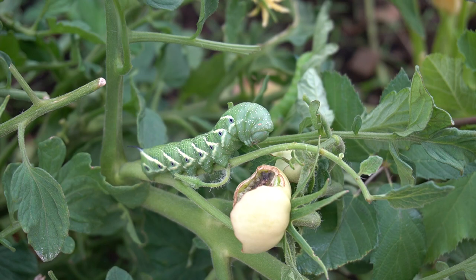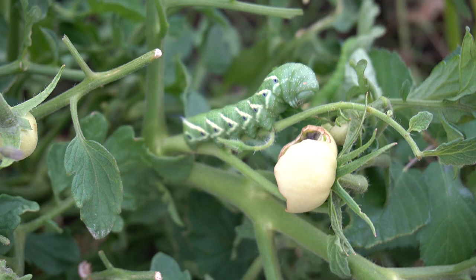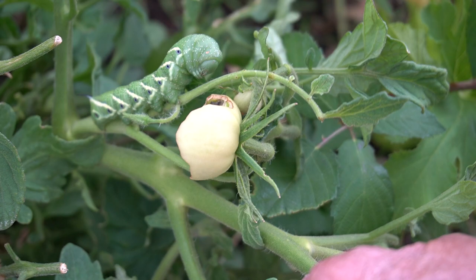The dreaded hookworm — tomato hornworm — everyone hates them, they kill them and everything. I used to kill them too, because these things can devour your plant overnight.